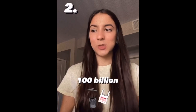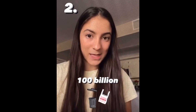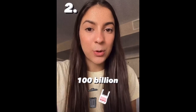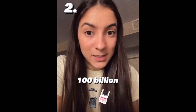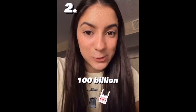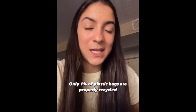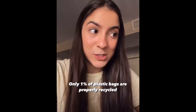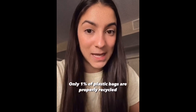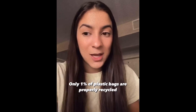I promise your wallet and the planet will thank you later. The second swap is switching from disposable plastic bags to reusable bags. Americans throw away 100 billion plastic bags per year, which is about 300 bags per person. Only one percent of plastic bags make it to proper recycling, which means that 99 percent of plastic bags end up in landfills or contaminating our environment.